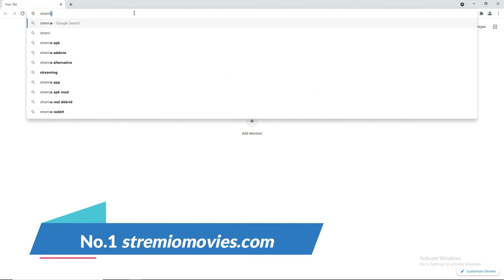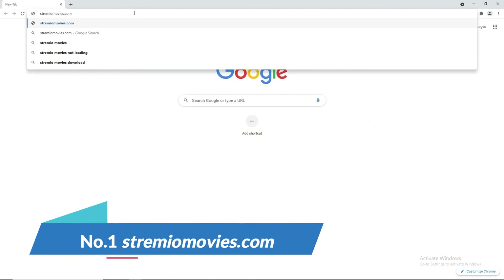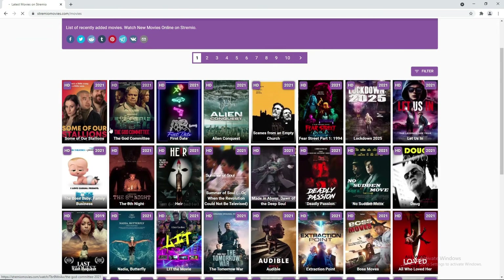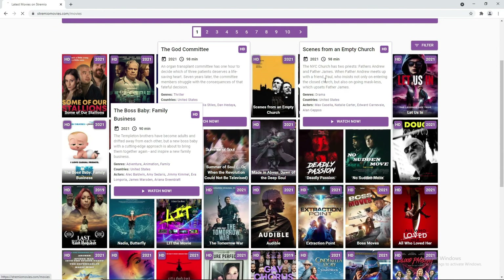At number 1, StreamYourMovies.com. The great thing about this site is you can watch all newly released movies for free. You can see the year — it's from 2021, as latest as possible.